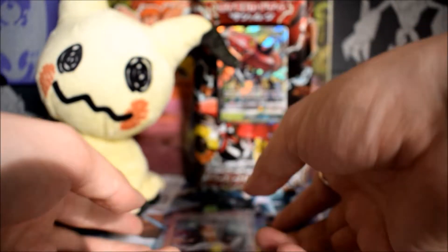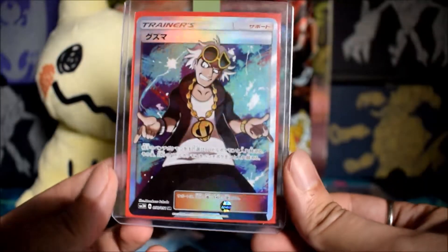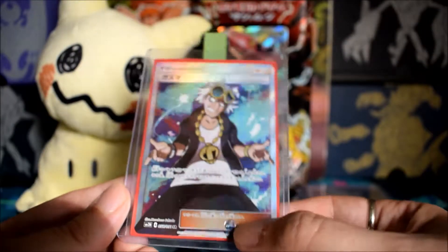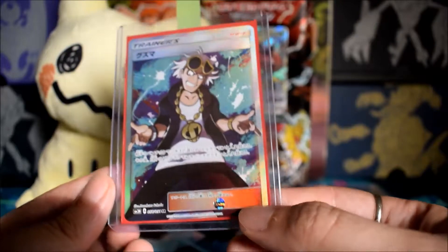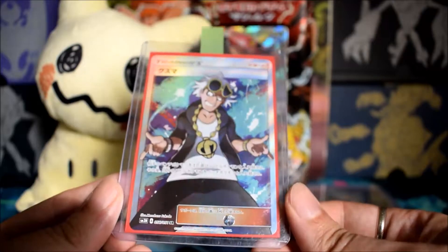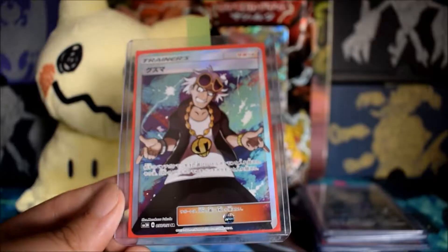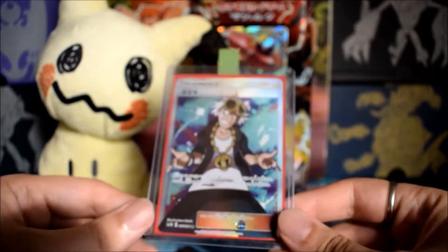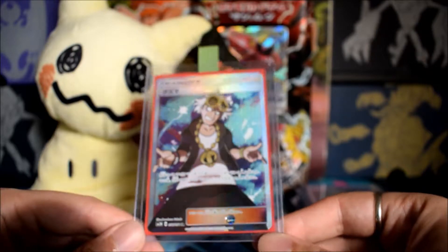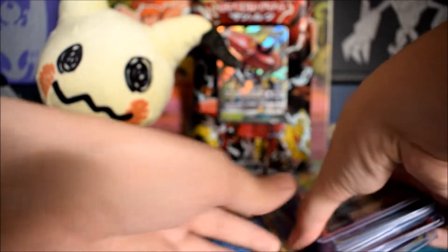Last but certainly not least, we have Full Art Guzma in Japanese. Since nobody's going to be playing this anytime soon, figured I'd get it graded. It's in really good shape — pack fresh — came out of the Fighting Rainbow set in Japanese. So those are all the cards I'll be sending off to PSA. I'm about to make the envelope now and send them off to Moses.